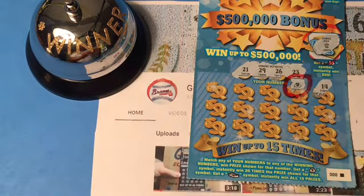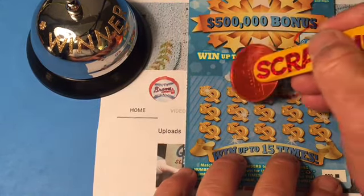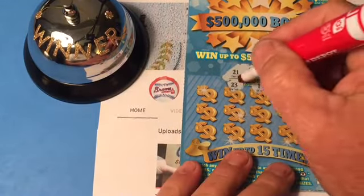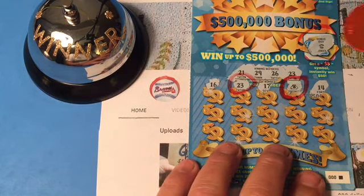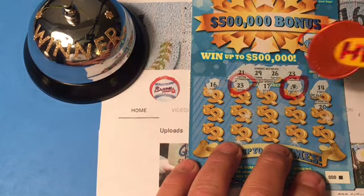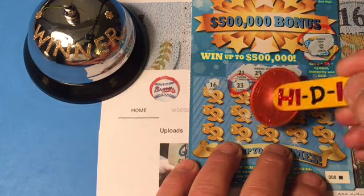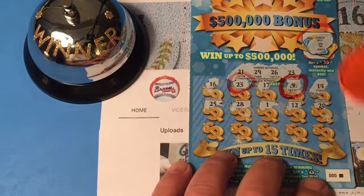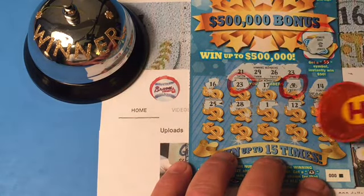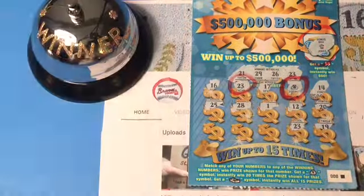Yes! All right! 17. 23 — another match! 16. 20. 12. 1. 28. 25. This thing is lucky! Woo-hoo! 19. 23 — another match!